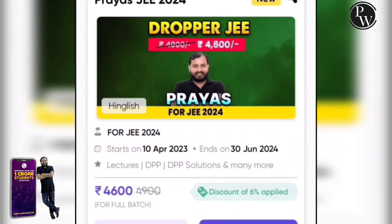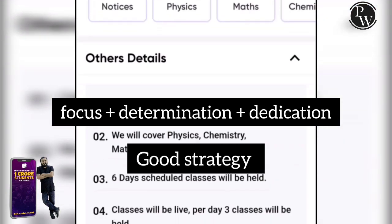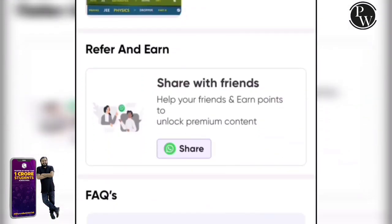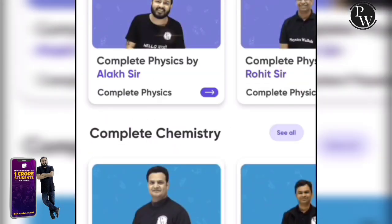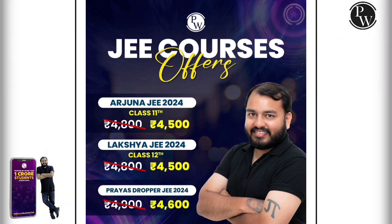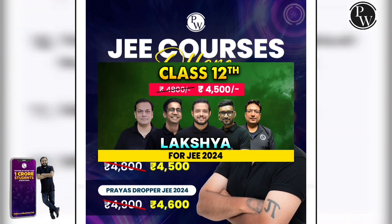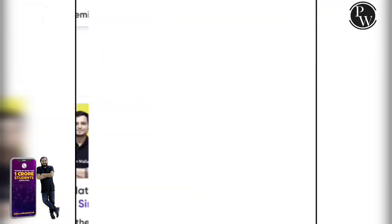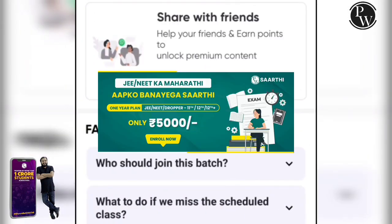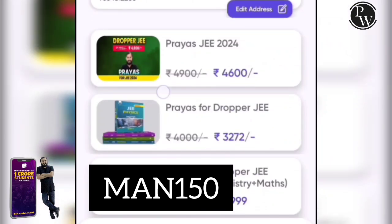The competition for JEE exams is increasing every year, so you should be focused, determined, and dedicated with a good strategy. If you want admission in an engineering college, start your JEE preparation now with Physics Wallah — India's most trusted education platform. You can take the Arjun JEE 2024 batch for just Rs. 4,500, or the Lux JEE 2024 batch also for Rs. 4,500. For droppers, the Prayas Dropper JEE 2024 batch is just Rs. 4,600, and the Sarathi batch is available at a discounted price of Rs. 5,000. Link is in the description. Use my code YUMAN150 to get an instant Rs. 150 discount on your purchase.